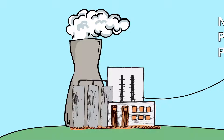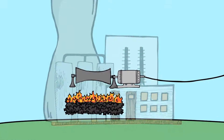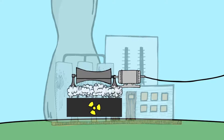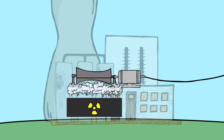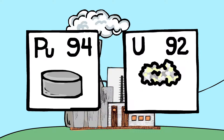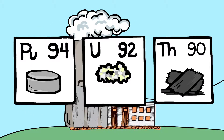Like coal-fired plants, nuclear power plants use steam to generate electricity. But instead of burning sedimentary rock formed from dead plants, nuclear plants rely on heat created by stable nuclear reactions. As with other methods of generation, a turbine turns a generator that produces electricity. Plutonium and uranium are commonly used fuels, but the element thorium is believed to be an ideal fuel for future reactors.